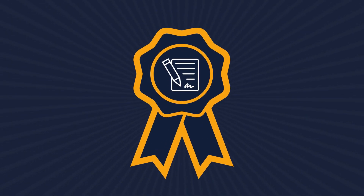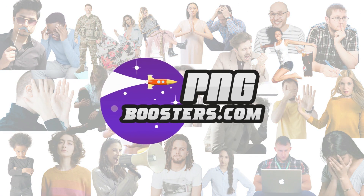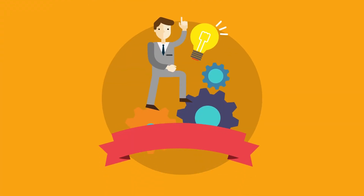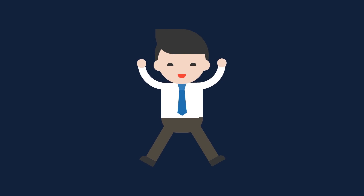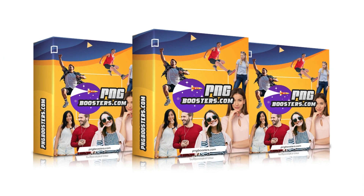We're also including commercial rights so that you may sell the new images you create for your clients and collect all the profits. PNG Boosters will change the way you use images and will absolutely take your productivity to the next level. This is a must-have for everyone, so don't wait — get access to PNG Boosters today.